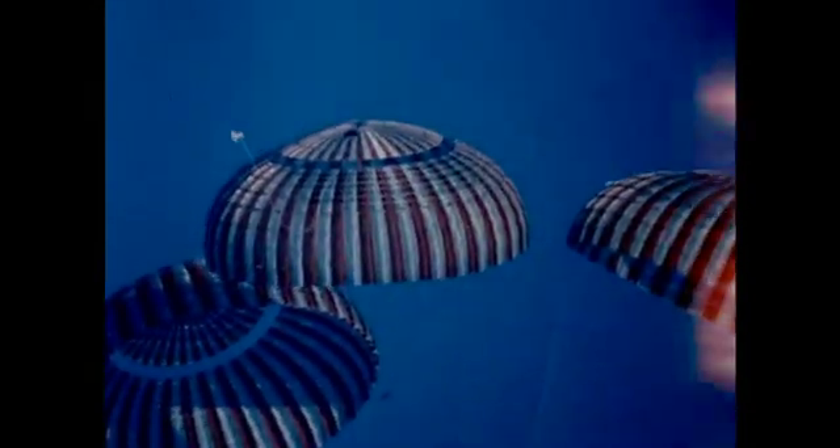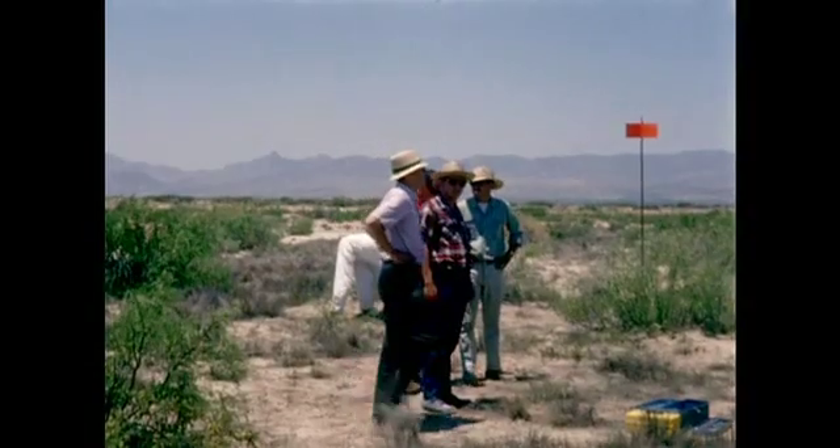Ironically, the unanticipated failure of the Little Joe rocket provided the best possible test for the escape system, and it had performed perfectly.